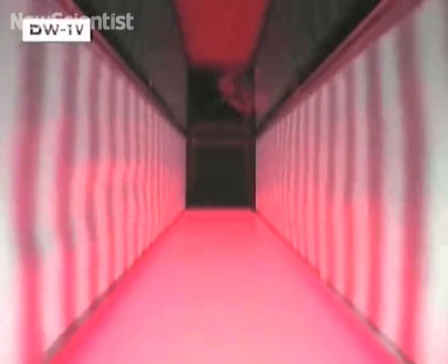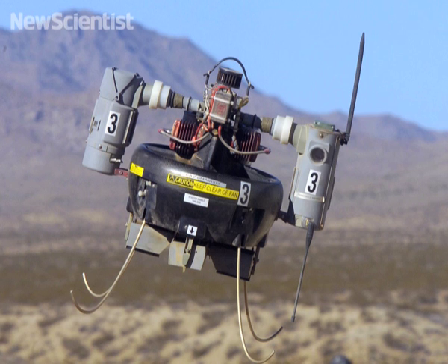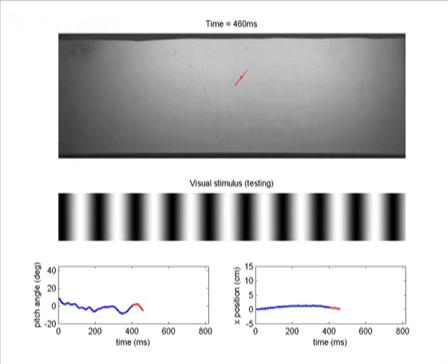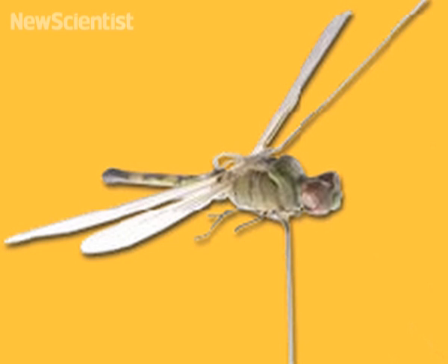They found that by changing the speed of the pattern, the fly was tricked into thinking it was moving faster or slower than it really was. They could control its speed and even make it hover. This new research could be useful for developing new micro aerial vehicles. Many roboticists are now trying to incorporate control principles from nature into their designs.